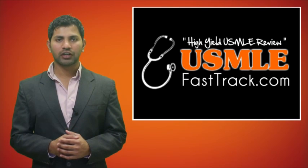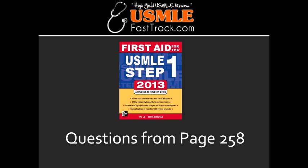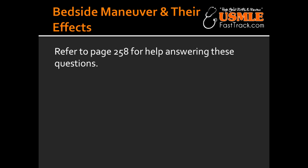Welcome to USMLE FastTrack.com. The section we're going to talk about today is from First Aid for the USMLE Step 1, 2013 edition, page 258: bedside maneuvers and their effect on heart sounds.